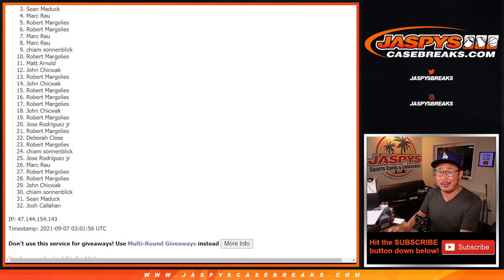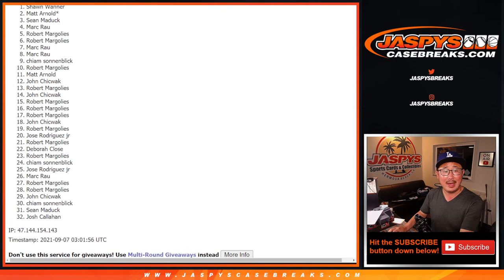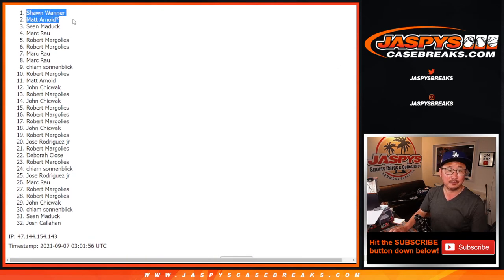With only two spots being given away, obviously there's a lot of sad people here. From three on down, you can commiserate with each other — very sad times, but thanks for trying, I appreciate it. Top two are happy because you are in that divisional quick hitter NFL mixer with a chance to win a $3,000 high-end NFL kickoff mixer spot, that 48 boxer. Congrats to Matt Arnold, last spot mojo, and Sean W. — congrats to you, you're in. I'll see you next time for the next break. JaspiesCaseBreaks.com.